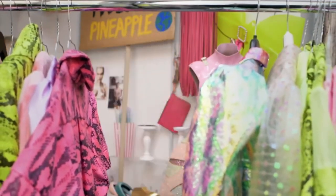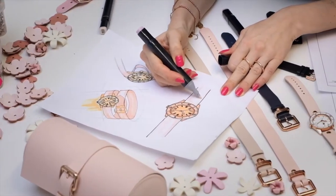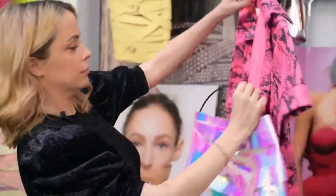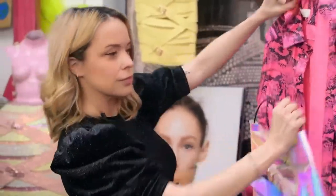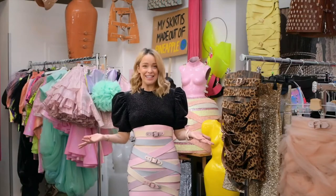Bonjour, servus, hello! Let's find out about my collaboration with Rado. My name is Marina Hörmann-Seder. I'm a half-French, half-Austrian designer living and working in Berlin in my atelier.